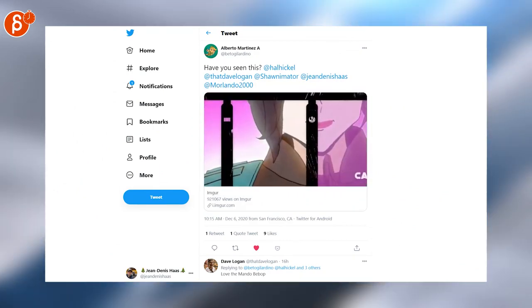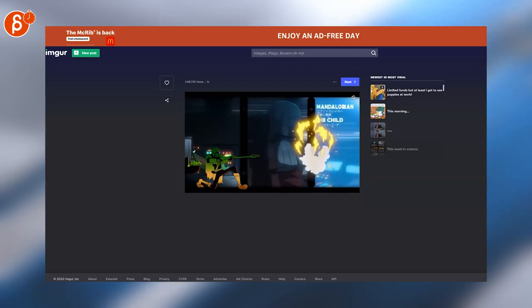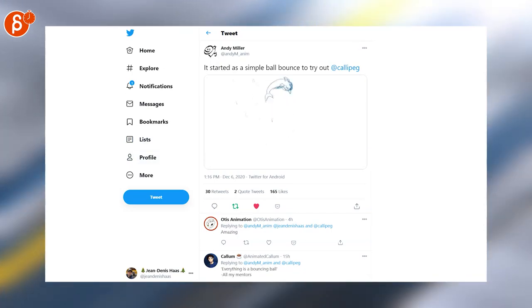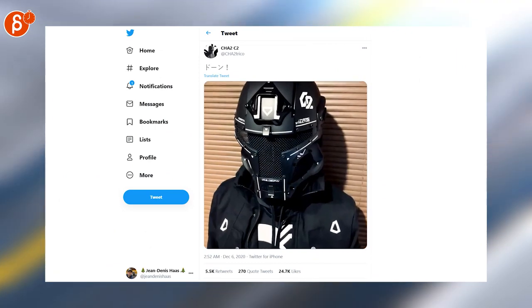Alberto is posting the Cowboy Bebop version of the Mandalorian — click the link to look at the full version, it's absolutely mind-blowing. I love it. So much work but also super cool. Love how it starts from a bouncing ball into different shapes into absolute madness. This was done using Cali Peg.